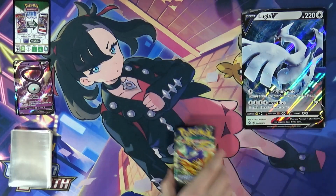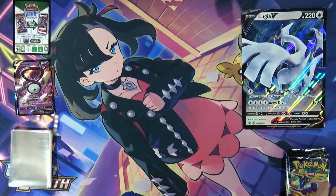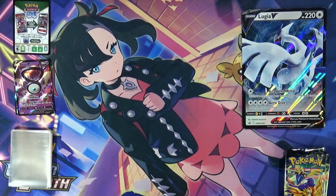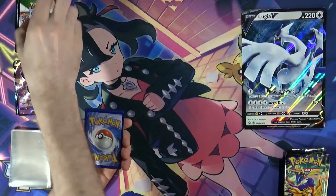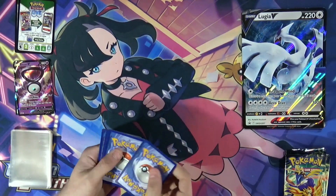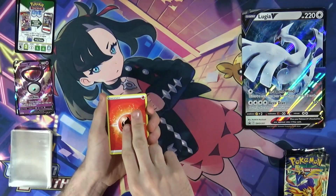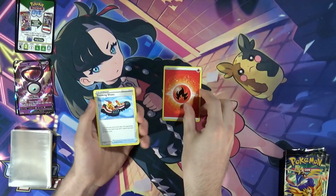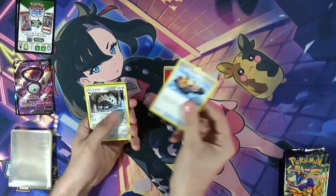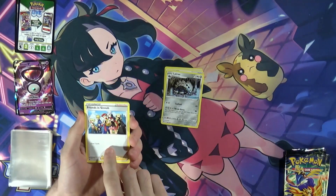Okay, so we got five packs of Crown Zenith — I shuffled them before opening, I've been doing that now. The code cards do in fact come up on top. Now let's get into it — chance for Irida, chance for a few gold cards.